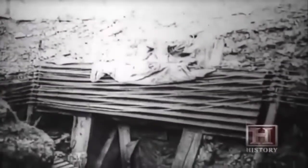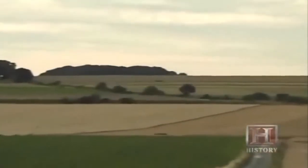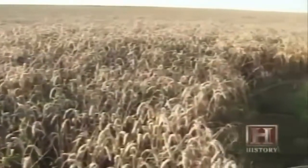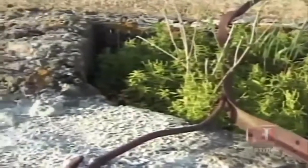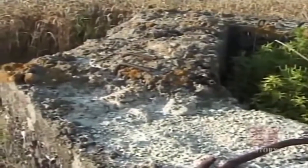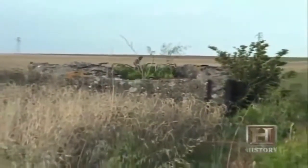Germans built the first true military bunkers and incorporated them into their trench lines during World War I. These relatively small structures made of steel and reinforced concrete defended German troops, command centers, and weapons against nearly 5 million tons of explosives fired by the Allies. Here in the French countryside lay the remnants of a World War I concrete bunker — less than 120 kilometers north of Paris, this structure was once part of a 250-mile trench and bunker complex comprising the famed Western Front. Today, rusting steel reinforcing rods protrude from the crumbling concrete shell.